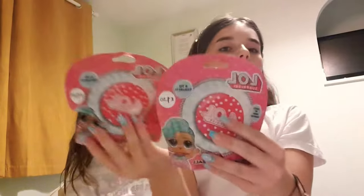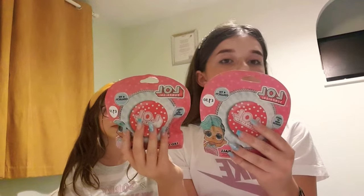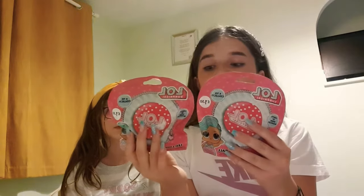I'm going to tell you what I got. So I got two of these LOL Surprise Bouncy Balls because my little sister is poorly. I got two of them and they were £1.50 each.